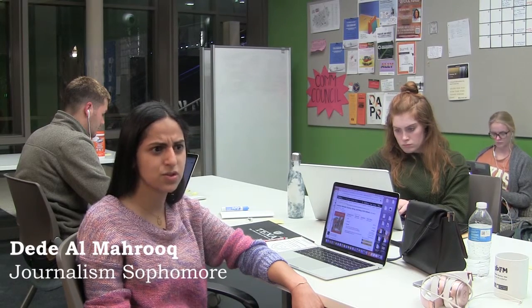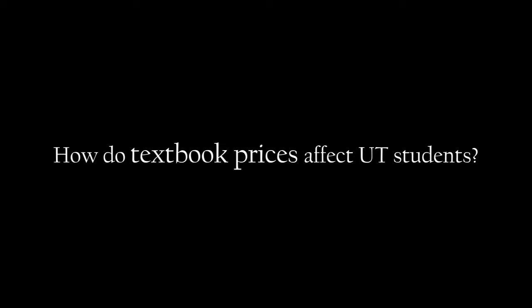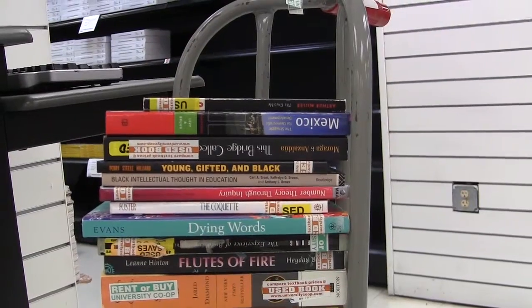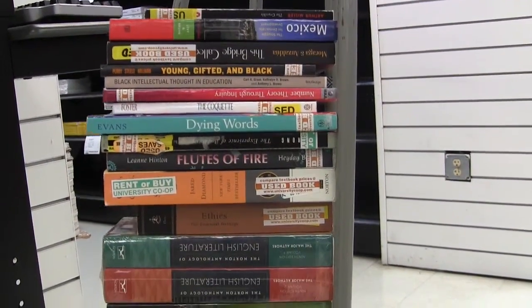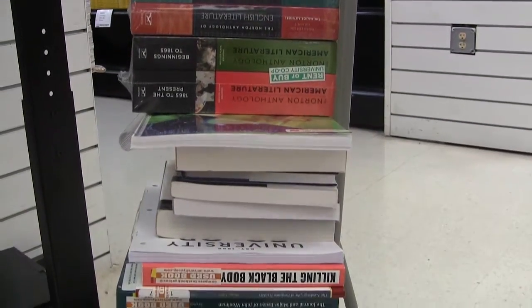I paid, I think, $170 for it, and it was online. Some students are appalled at how expensive things are. There's other students that are like, wow, it's only $30 for this book. There's always that sticker shock when the first-year student comes in and like, wow, my nutrition book is $200. That's expensive.